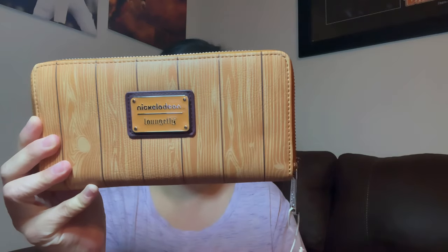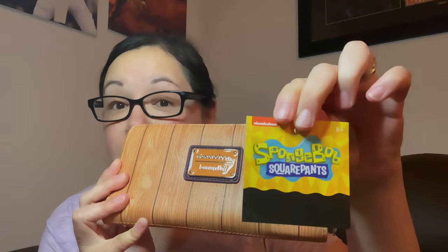I love this brown on it too — it's got that fancy look to it. Nickelodeon Lounge Fly, SpongeBob SquarePants edition. So this is awesome.